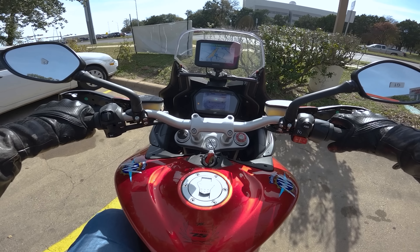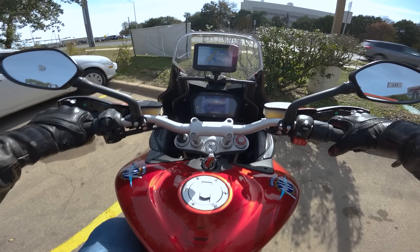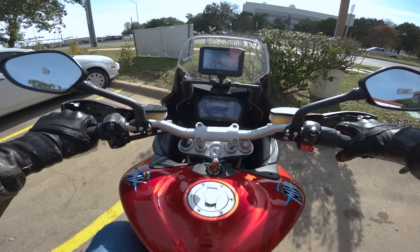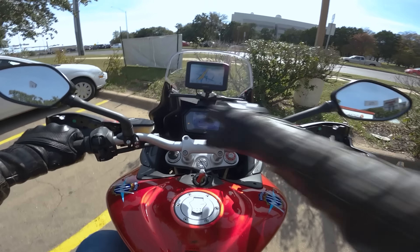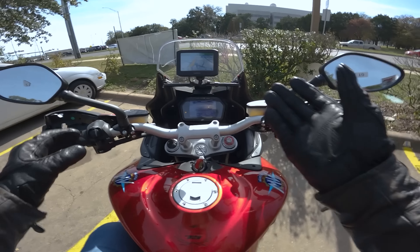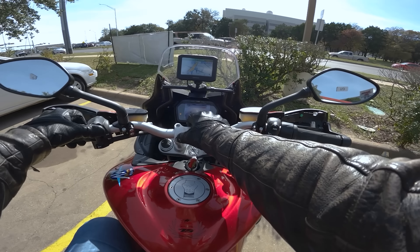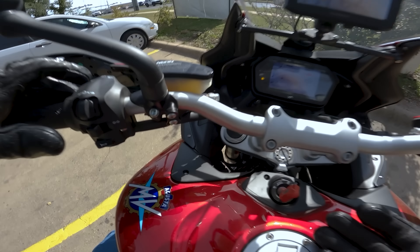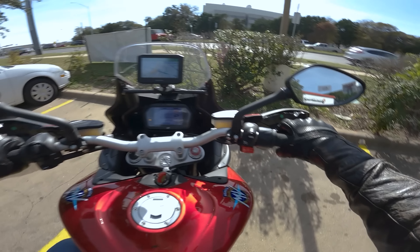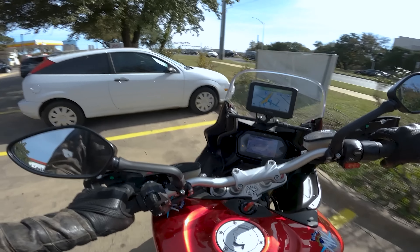I'm not even sure if I can find neutral on this thing — can I find neutral while the bike is on? The lights also come on if you hold the brake too long — not sure what that's all about. I can't find neutral. It's really weird. Another thing that's really weird — I don't know if I can change the map or if there's a map button. Can't find it if there is one.